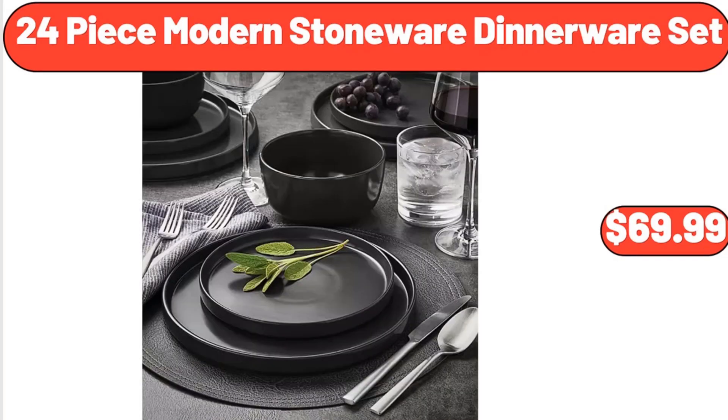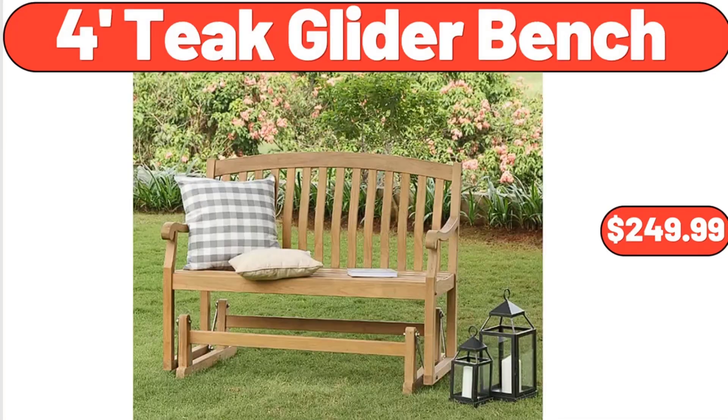24-Piece Modern Stoneware Dinnerware Set, $69.99. 4-Foot Teak Glider Bench, $249.99.